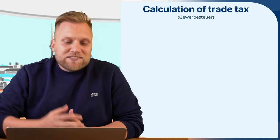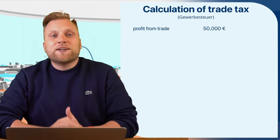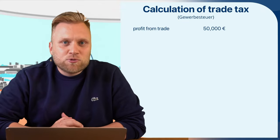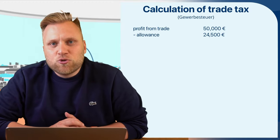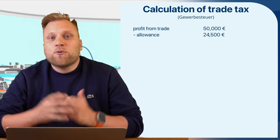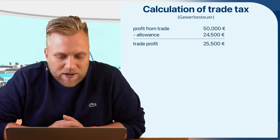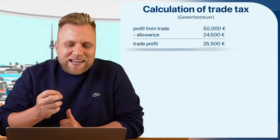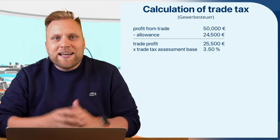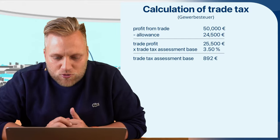For example, let's assume that my commercial business has generated a profit of 50,000 euros. The calculation starts with my profit from commercial business of 50,000 euros. As a sole proprietor, I have a tax allowance of 24,500 euros for basic tax purposes, so I can deduct 24,500 euros from the 50,000 euros. That leaves a trade tax profit of 25,500 euros. I calculate this amount times 3.5%, which is 892.50 euros. This 3.5% is the trade tax assessment rate, regulated by law, resulting in a trade tax assessment amount of 892 euros.